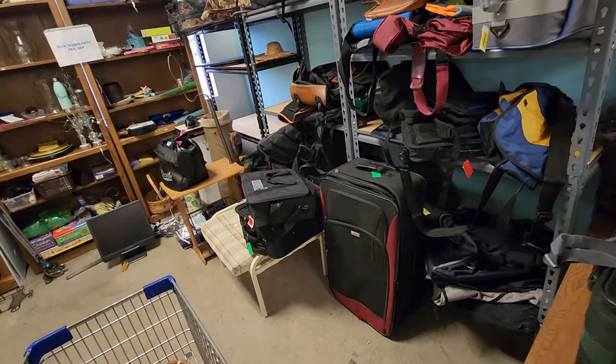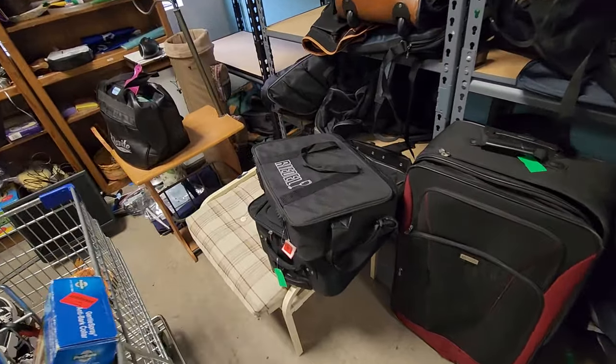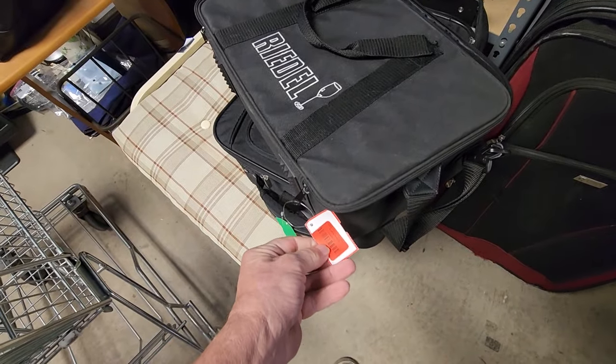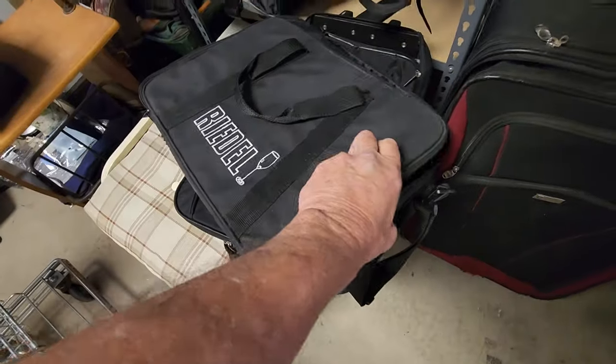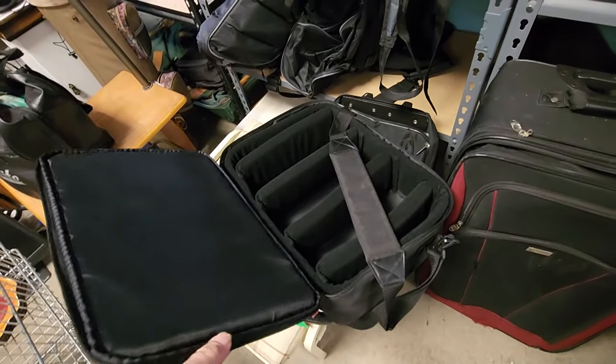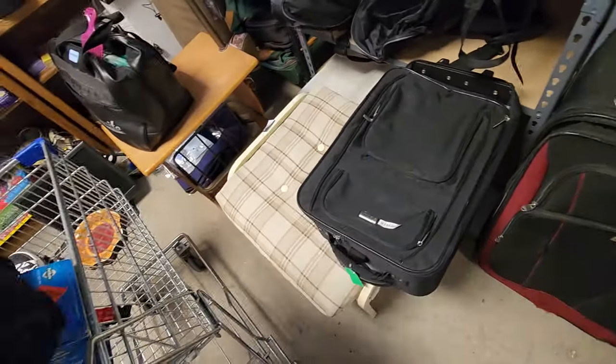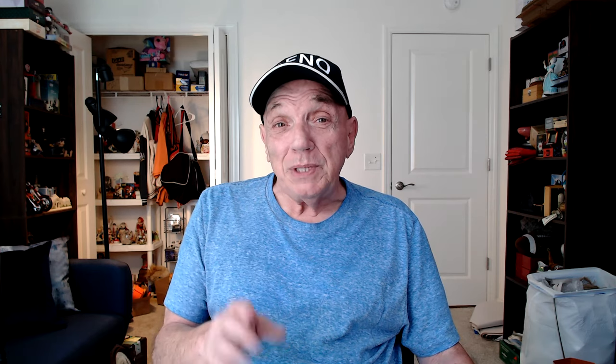I came over to the section where they keep luggage and bags and I saw this Rydell wine and glass holder. They were asking $3 for it with a red sticker for 25% off. If the glasses were actually included this case would go for $200, but even without them I thought I could get $30 for it. That Rydell bag ended up selling for $45.85 plus shipping. Rydell is a very good glass maker, so keep your eye out for their stuff.